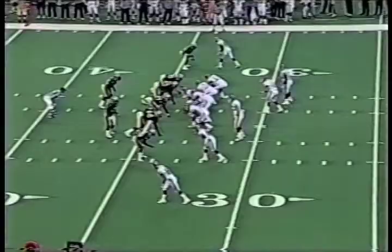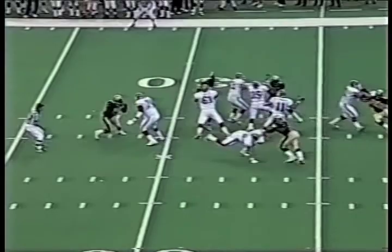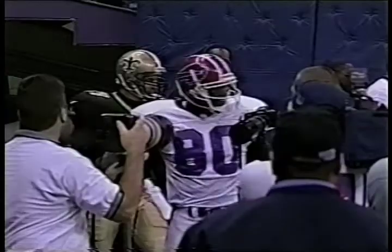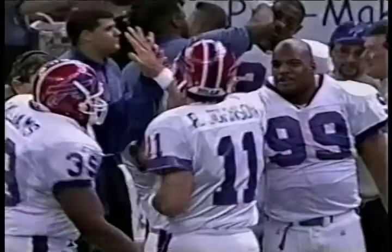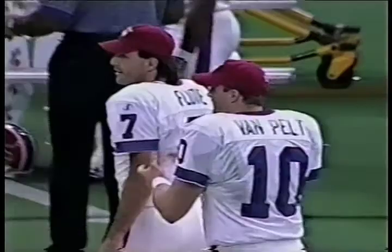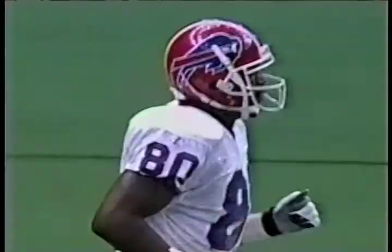Third and eleven from the 34. Johnson looking downfield — Moles wide open — he has it. Eric Moles. Touchdown Buffalo! A 66 yard touchdown reception, and he sets a single season franchise record for the Buffalo Bills. Eric Moles just runs an absolutely breathtaking route, breaking the franchise record set by Andre Reed in 1989.